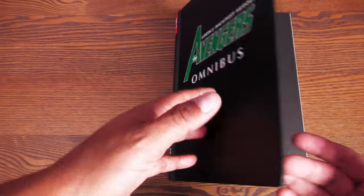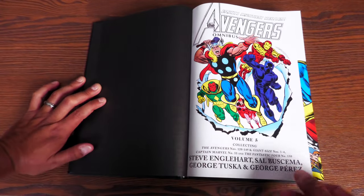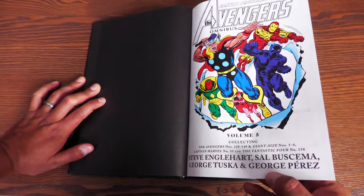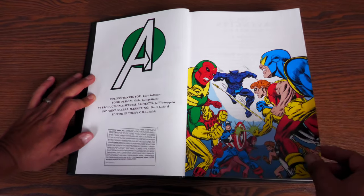Let's go ahead and open this book up. We have some black end sheets. The Avengers Omnibus Volume 5. What it collects: Steve Englehart, Sal Buscema, George Tuska, and George Perez taking the top billing as the storytellers.